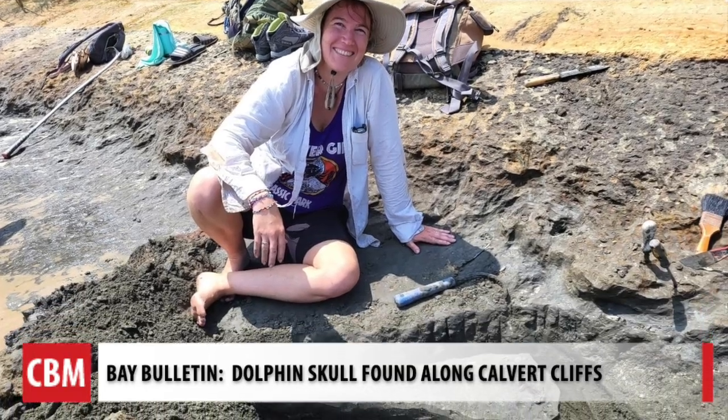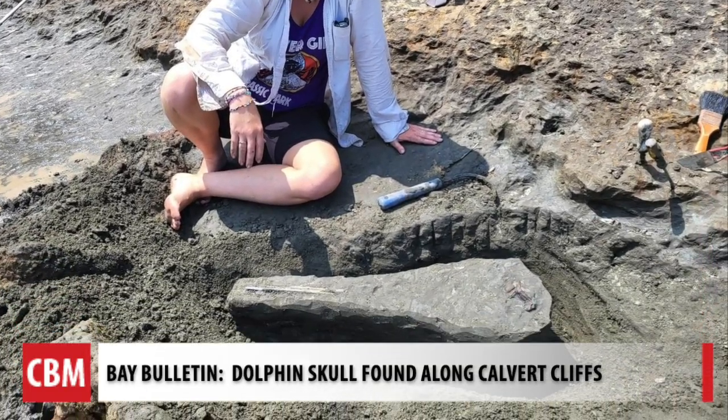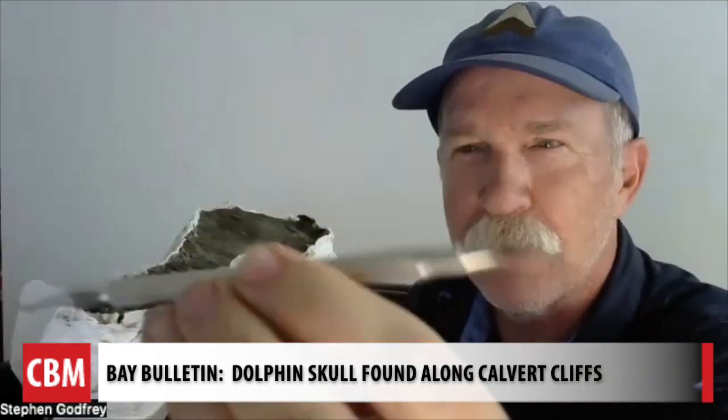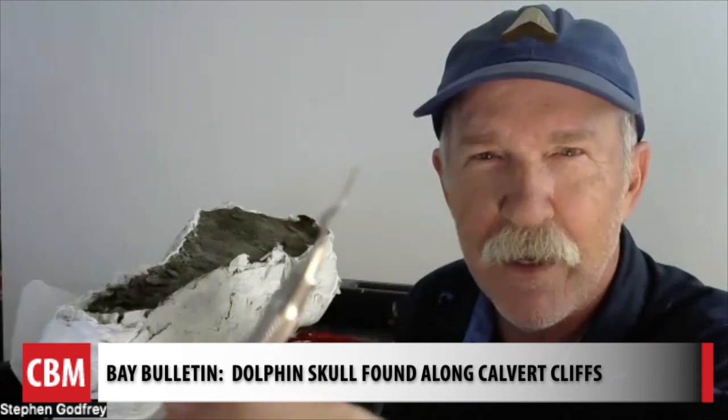She's donating the dolphin skull to the museum to help further research. After it dries out, she'll begin the tedious task of chipping away the sediment with a dental tool.